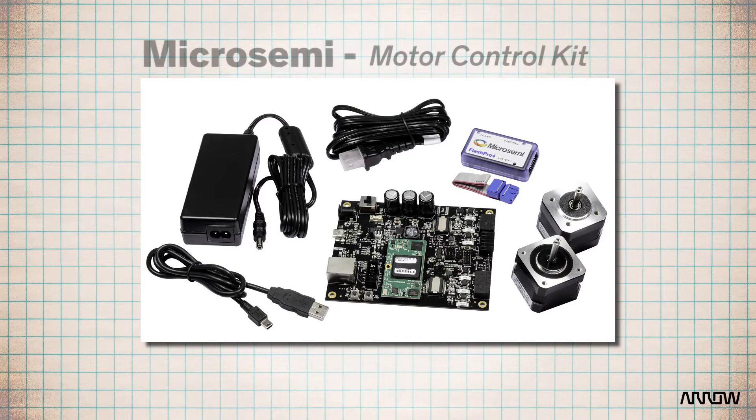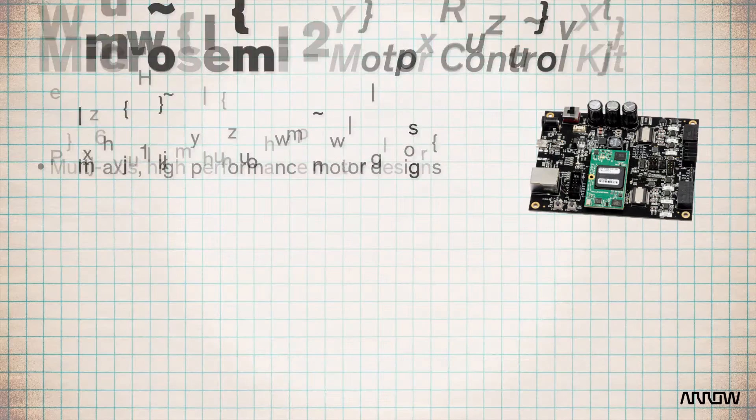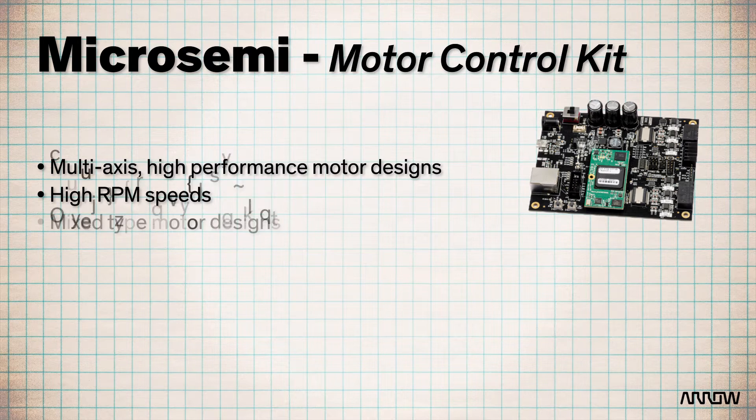This brings me to MicroSemi's Motor Control Kit. This is a fantastic solution, including a fully modular IP suite, reference designs, and hardware for a range of motor control applications. Compelling use cases might include multiple motor designs that may involve multi-axes, high-performance motor designs that require a great factor of efficiency and precision, high RPM speeds, and of course when you have mixed motor type designs.